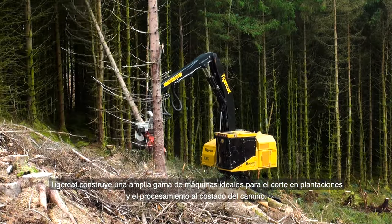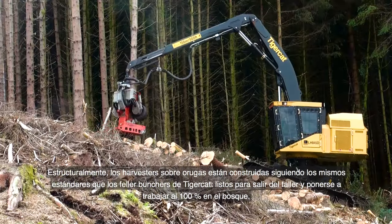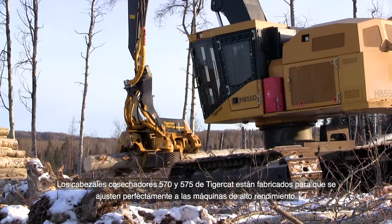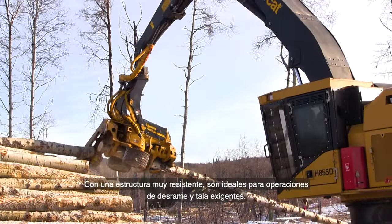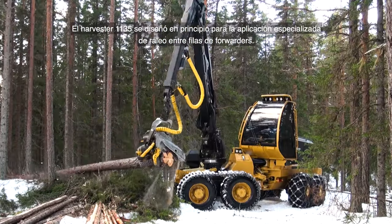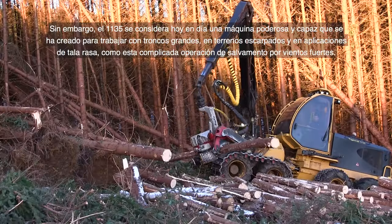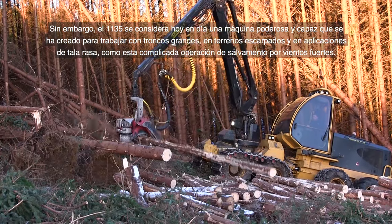TigerCat builds a range of machines suited to in-stand harvesting and roadside processing. The track harvester carriers are built to the same standards as TigerCat feller bunchers, ready for full-time forest duty, with high-capacity cooling and hydraulic circuits specifically optimized for harvester heads. The TigerCat 570 and 575 harvesting heads are well-matched to the high-performance carriers and suited to both in-stand harvesting and roadside processing. The 1135 Harvester was originally designed for ghost thinning between forwarder ropes, but is now recognized as a powerful machine used in larger timber, steeper terrain, clear-fell, and challenging blow-down salvage operations.